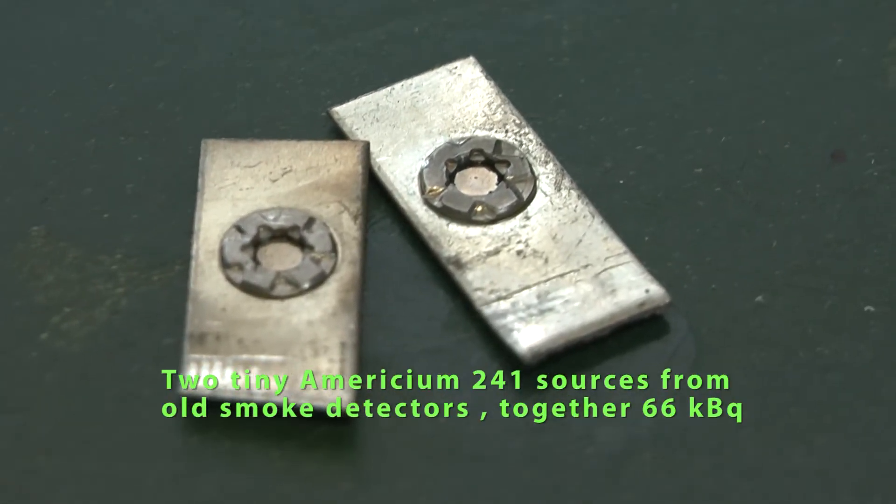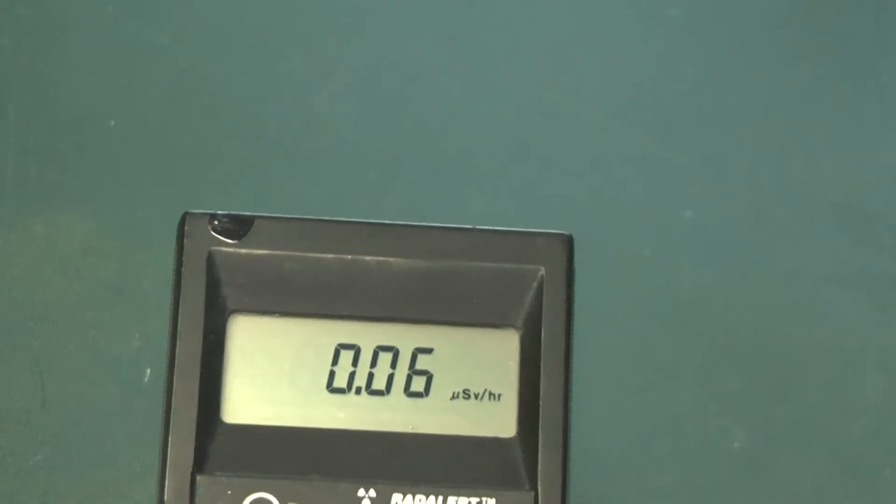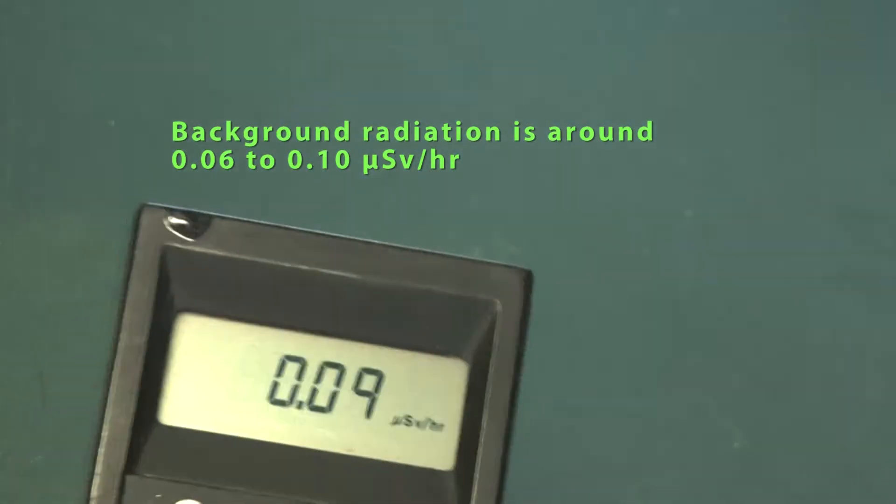These are two tiny americium sources from old smoke detectors. The Red Alert Inspector is measuring background radiation.